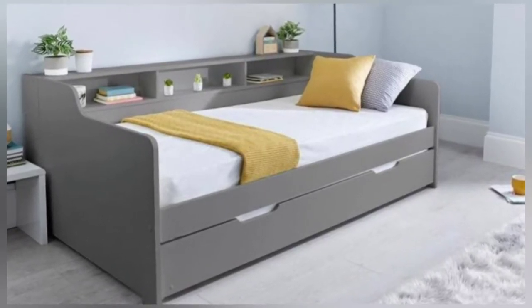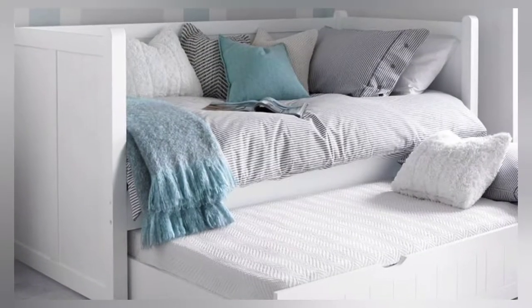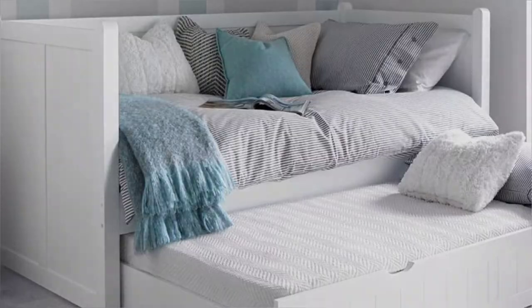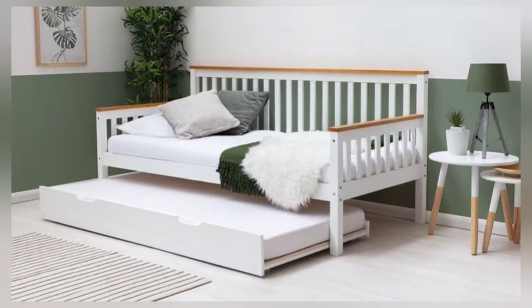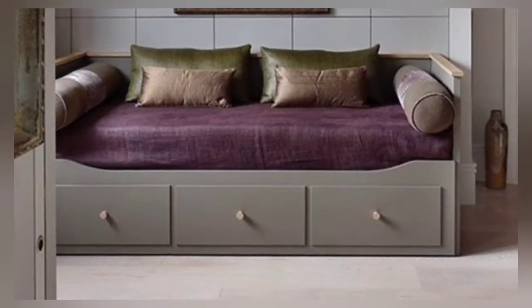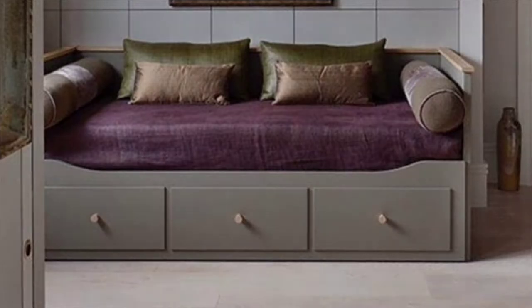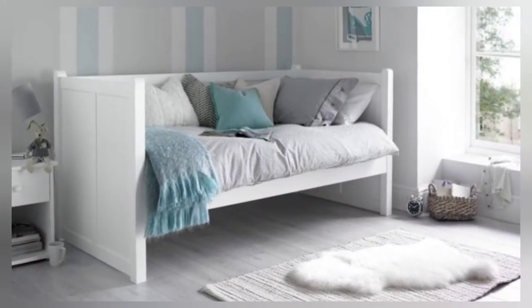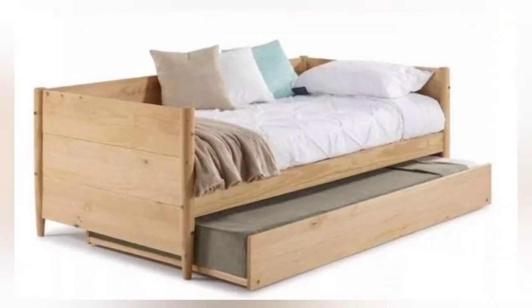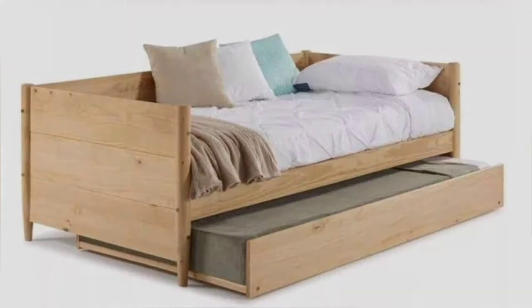Day bed ideas can not only bring additional seating into a room but they can add inviting comfort and a striking design statement to your space, providing a relaxing seating area as well as a place to lay down. A day bed is the multi-purpose design that unites elements from both bed and sofa designs. One of the great things about day bed ideas is that there are so many different designs to choose from, from shape to style and materials.